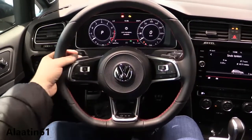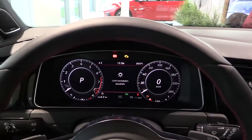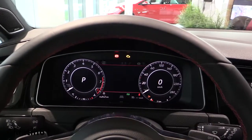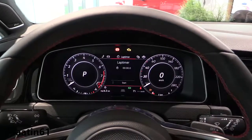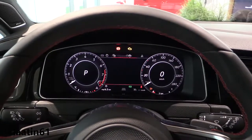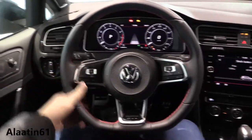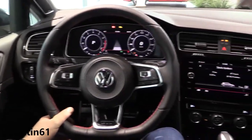The GTI badging, shift paddles, and the beautiful active info display with different main menus: phone, car, and lap timer. The lap timer is special for the GTI. Adaptive cruise control is included, along with folding mirrors, automatic lights, and automatic wipers.